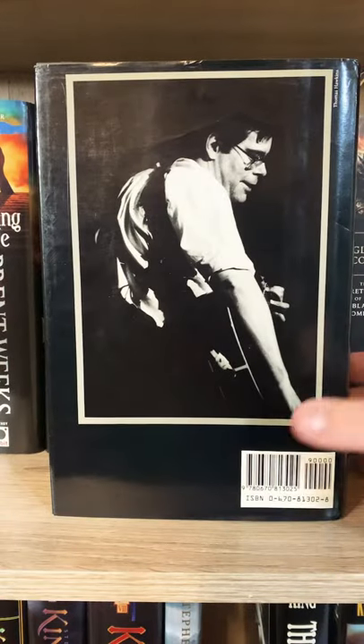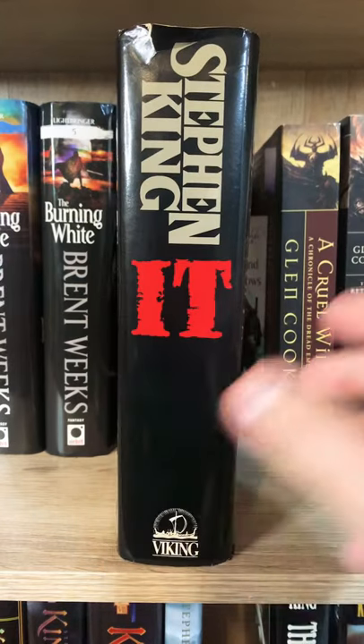Looking at the back of the book here, we have Stephen King, and then it's on the spine here with the gray text.